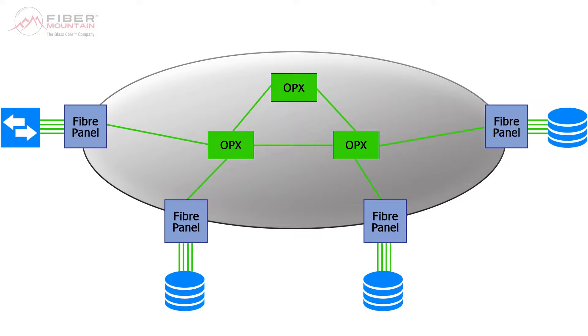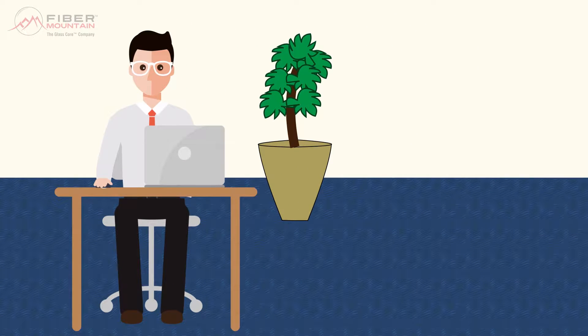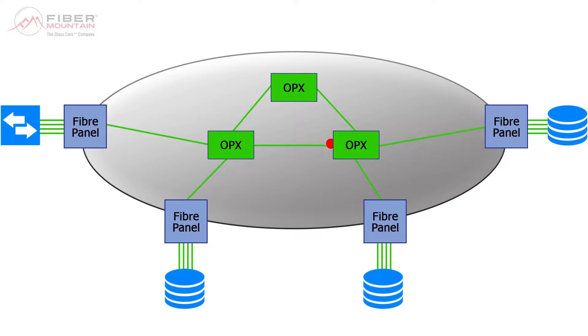Connecting two endpoints is now a matter of point and click via the software platform, and the OPX GlassCore will locate the best connection path automatically. Because this is now all being completed digitally, documentation is automatic and a full connection history and audit trail is available. With GlassCore technology, we are not limited to single point-to-point connections, as the OPX allows for one-to-many connections.